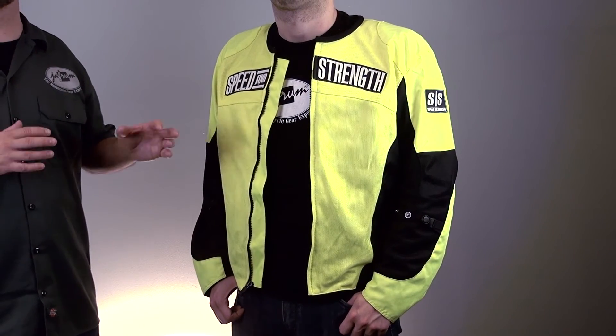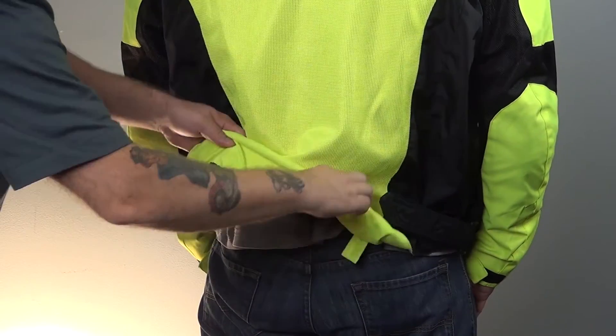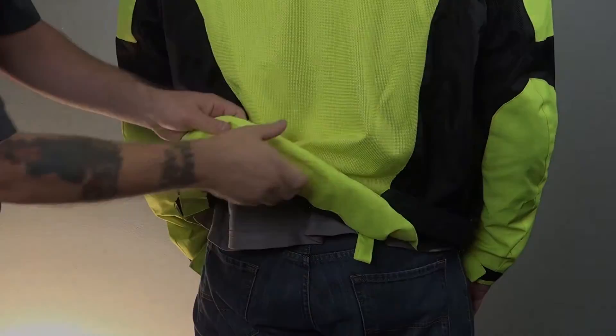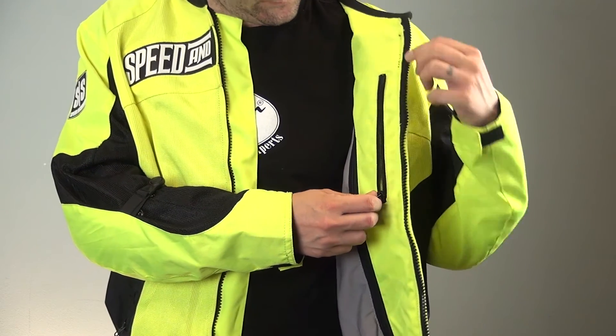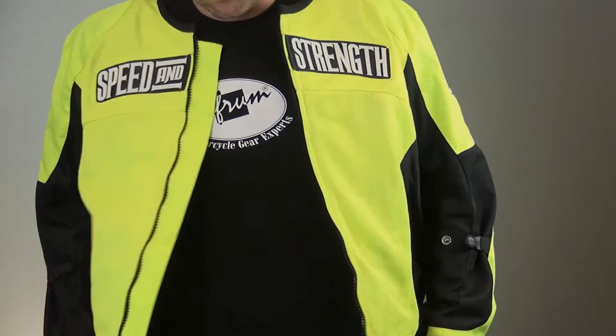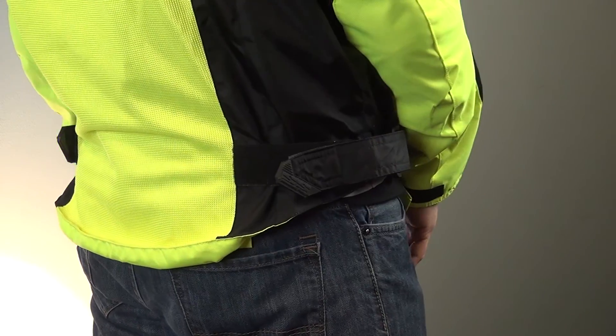Don't forget the little details common in Speed and Strength products. They've added a loop system in the rear of the jacket to allow you to attach the jacket to your belt for added lower back protection. The interior has a zippered pocket on the chest big enough to put your cell and wallet in, and of course we have the adjusters at the waist for an optimal fit.